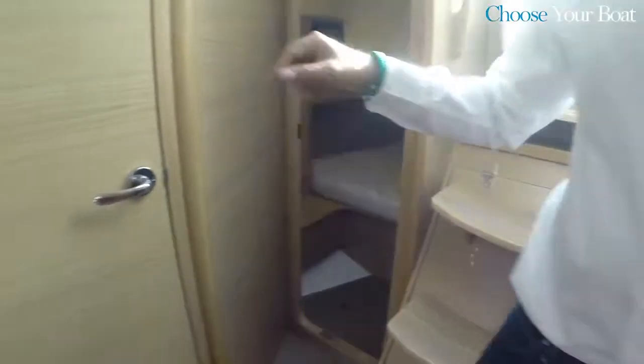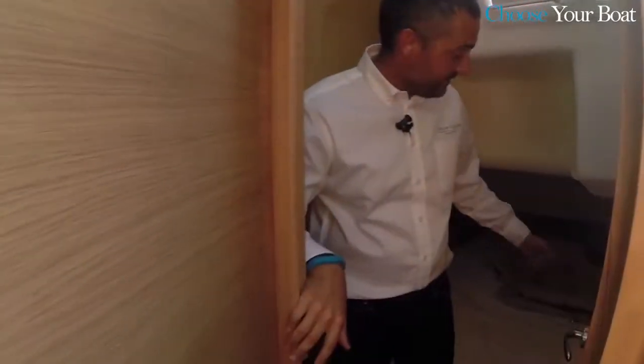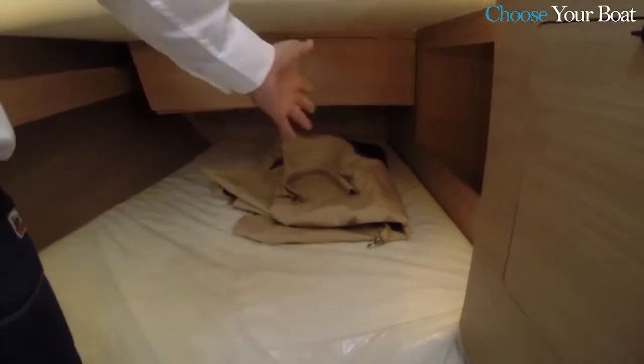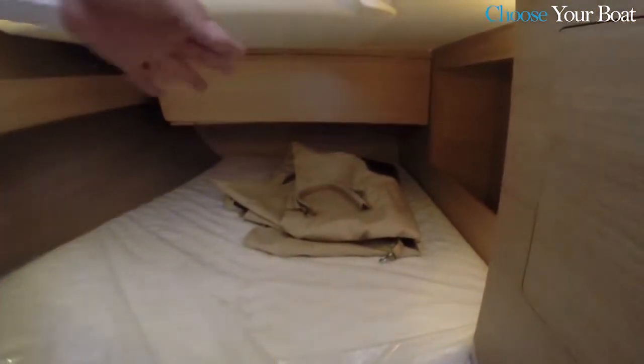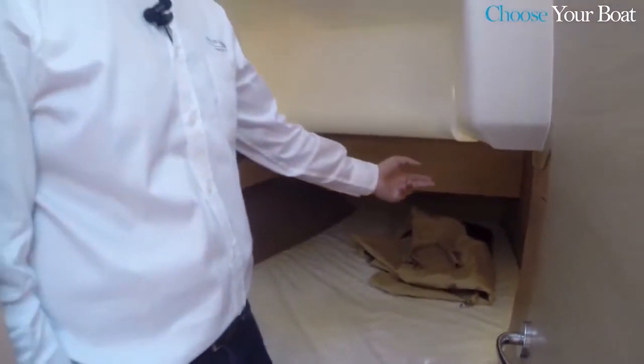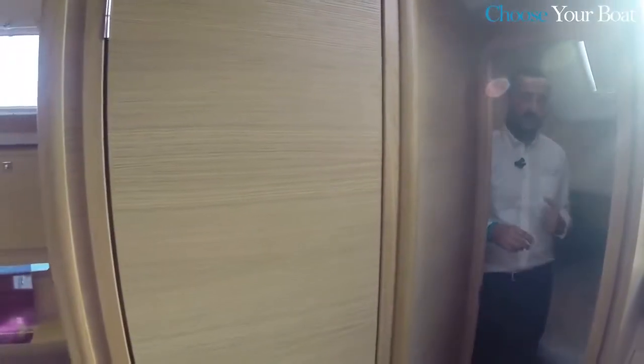In the single aft cabin version, we exploit the full beam of the boat so you can sleep either longitudinally or transversally — both offering two meters of sleeping length. This flexibility is designed to accommodate, for example, American customers who prefer not to sleep longitudinally in the aft cabins.